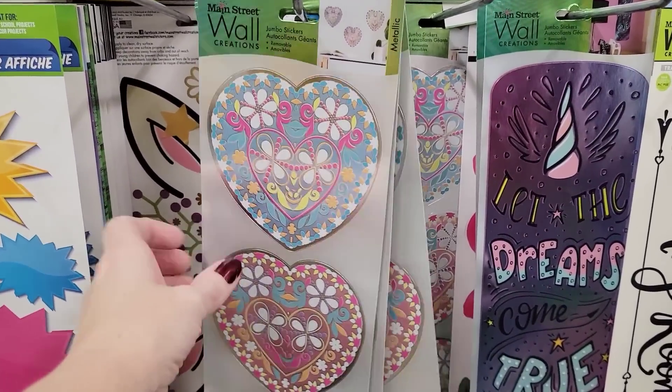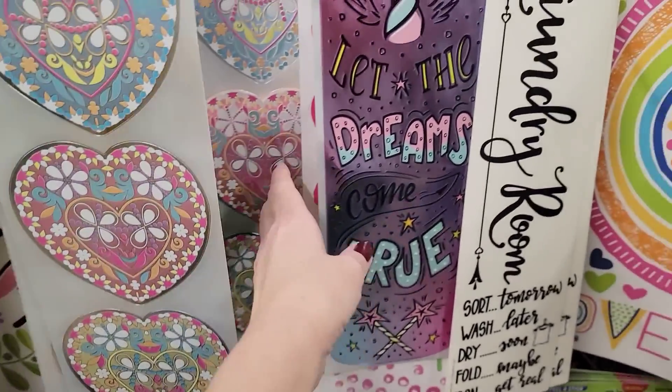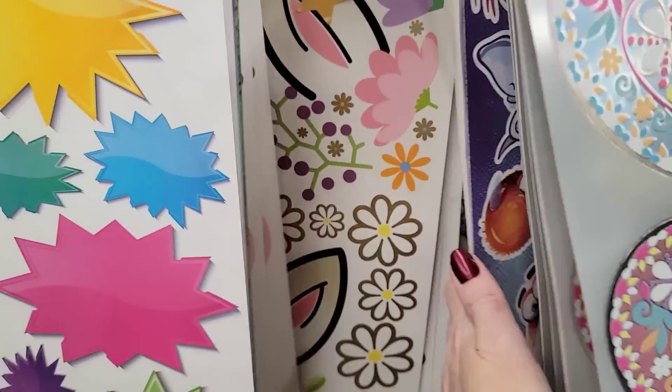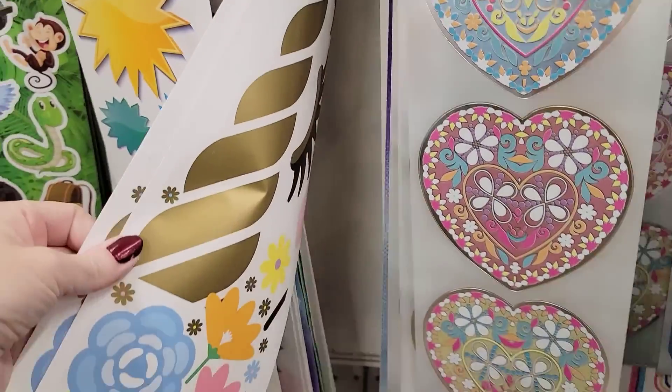Here are some of their wall stickers. You get three of these hearts. I think all the others are pretty much repeats that they've had for most of the year.